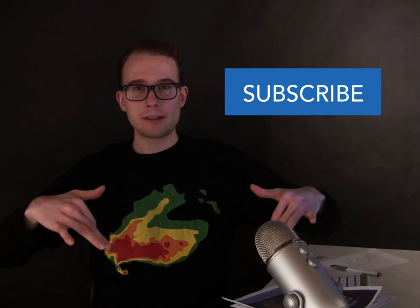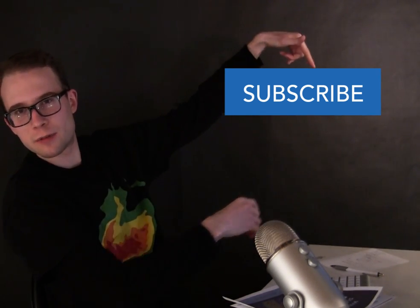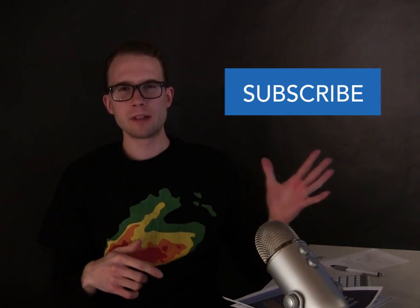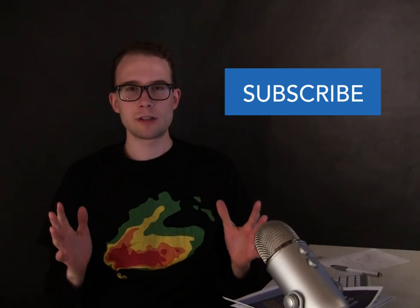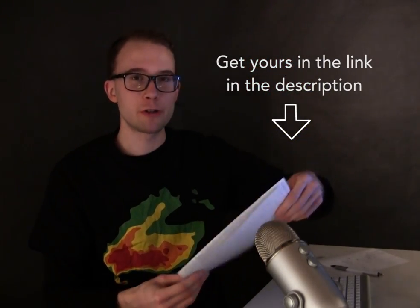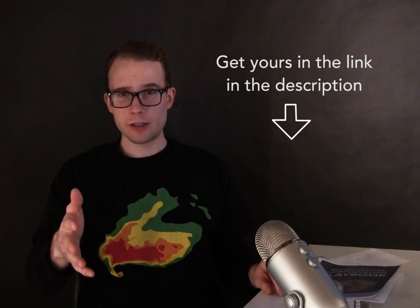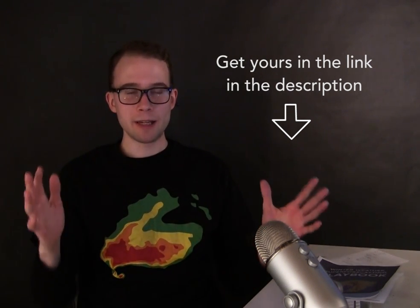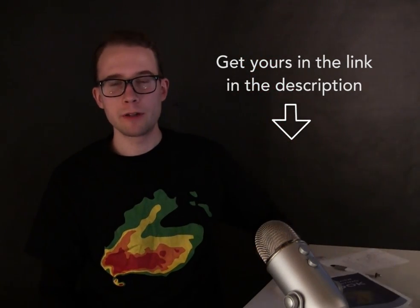It is going to be a very cold and wintry pattern across the northern, central, and even southern U.S. with the cold temperatures. If you want more of these forecasting breakdowns and tutorials, go ahead and subscribe — click that big subscribe button, or on mobile check the description box. I'll continue to put these out about once a week. And if you want that winter weather super forecasting playbook — about 25 pages to supercharge your forecasting skills — it's in the link in the description. Just enter your email and it's absolutely free. Hope you enjoyed today's video and I'll see you soon.